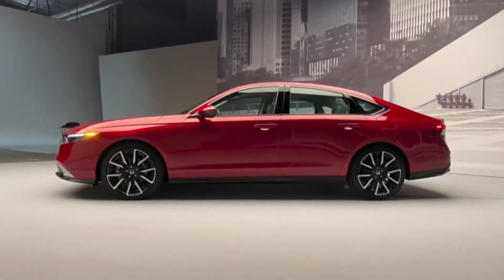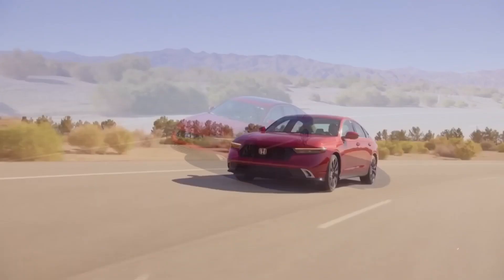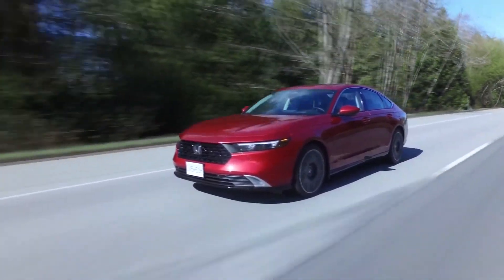If the Sport L test car we had included an option package featuring the optional Bose audio system and Google Assistant, it would be a game-changer.